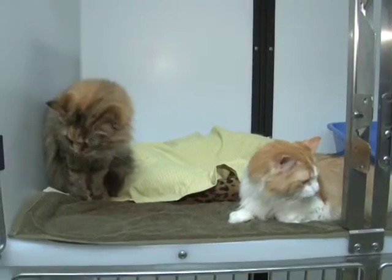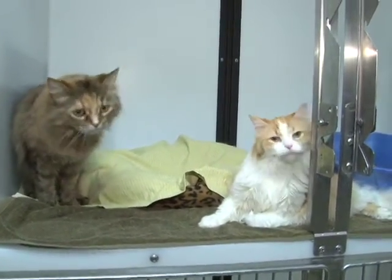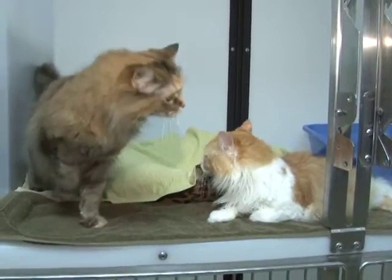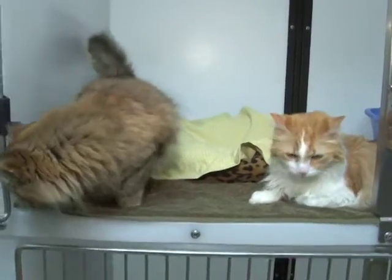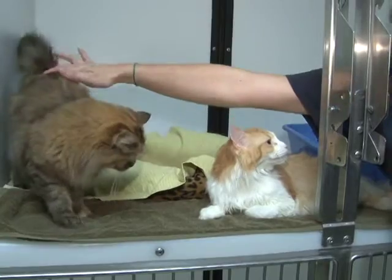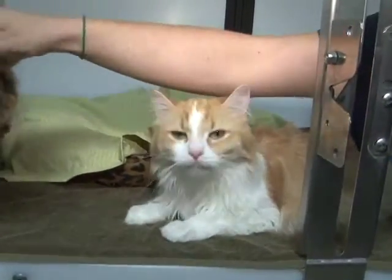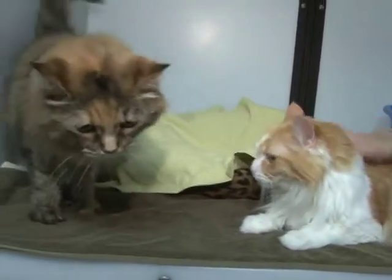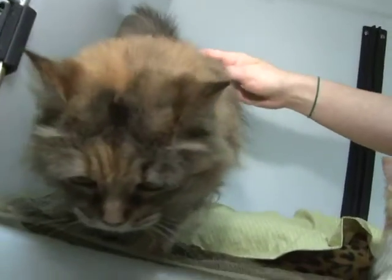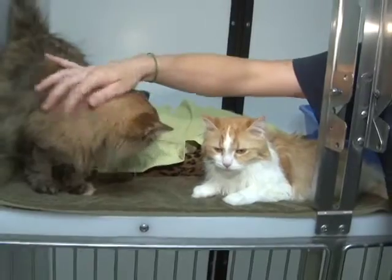The cats you're looking at now are Bailey and Ophelia. Both females, both spayed, both seven years old, and they need to go home as a pair. They've been together since they were kittens and need to be together for the rest of their lives. They were adopted from Save-A-Pet in 2013 as a pair. Someone gave them up to Lake County Animal Control — not the person that adopted them — so we know they've been bounced around a lot.